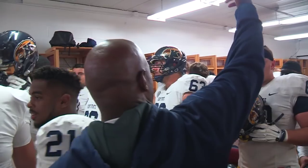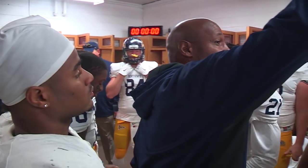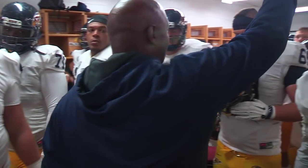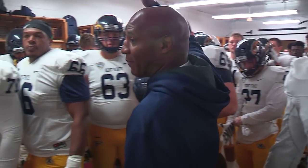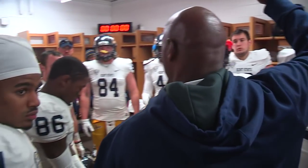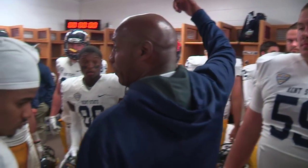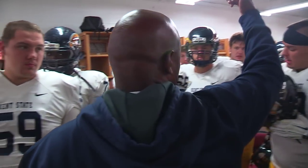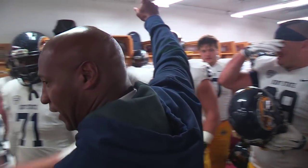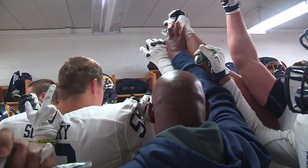It's zero-zero again. All we've got to do is what we know how to do — play our game, one play at a time. You've got to make plays, and no bad plays in the second half. Everybody got me? Yes sir. Let's go win the game — win the day on three: one, two, three — win the day! Let's go!